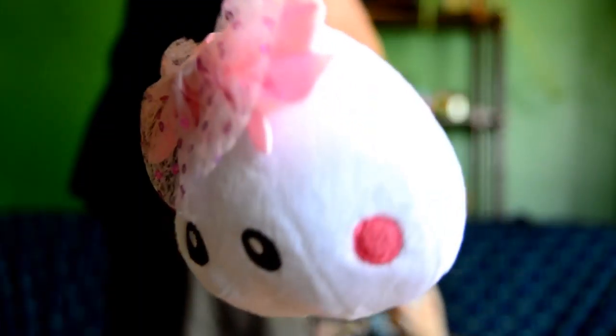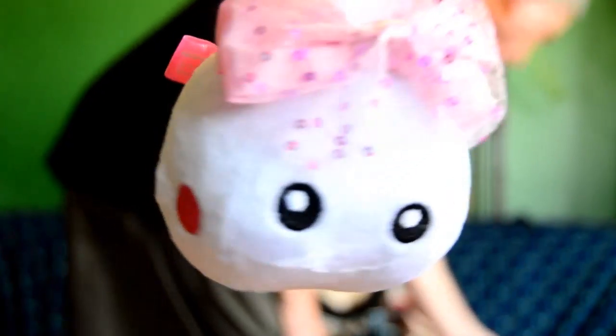The next thing we have is this little raindrop thing. They always have raindrop things. It has a little bow on it and it says Happy China on it.